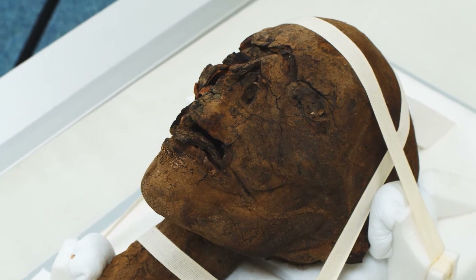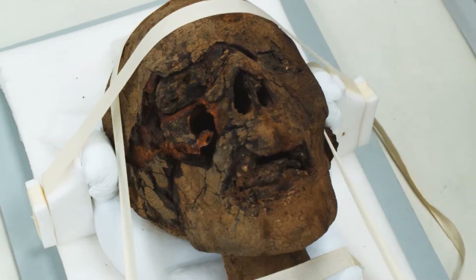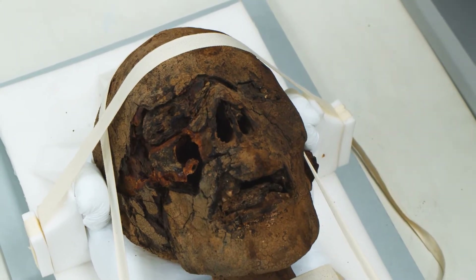We think it was probably brought back to England in the early 20th century and ended up in the hands of a doctor — perhaps as a teaching specimen or personal collection. This doctor lived in Canterbury, and after he passed away the head was found by relatives in the attic of his house. They didn't know what to do with it, so they donated it to Canterbury Museums and Galleries.